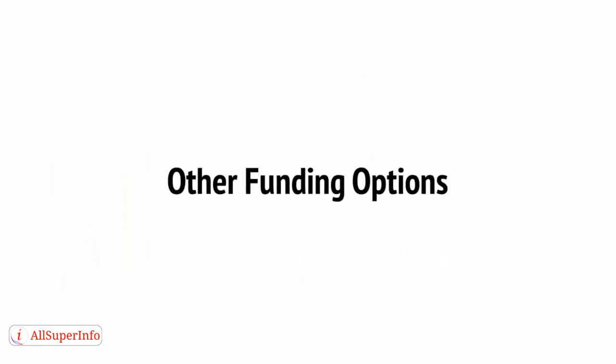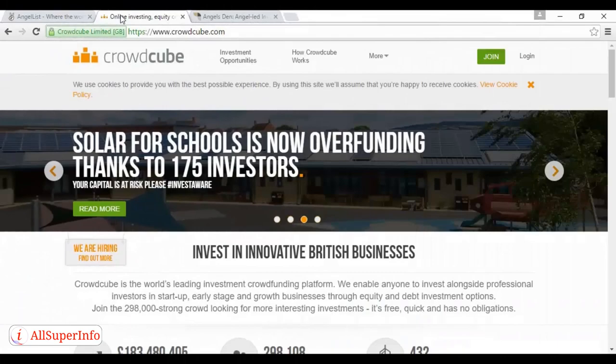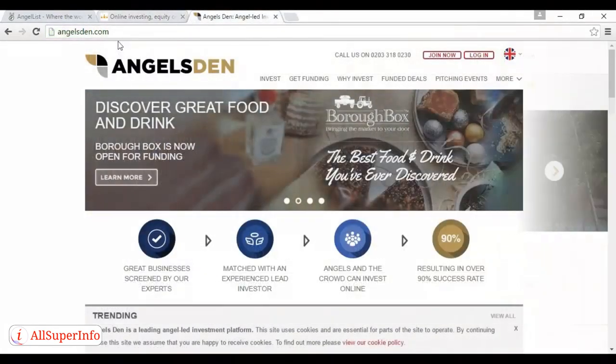There are likewise many more funding options for raising capital. One option is simply to find investors, and there are many websites that can help you do this. For example, AngelList, which you can read about here at angel.co, is a website that works similarly in some ways to a crowdfunding site, except that the investors do get some money and some share of your business. However, they can back you with small amounts of cash, which means that you're not just approaching massively wealthy individuals and companies. Creating a profile on AngelList is a great way to learn about investors and to let them start getting to know you. Other sites like Crowdcube, at crowdcube.com, and Angelsden, at angelsden.com, can also do similar things.